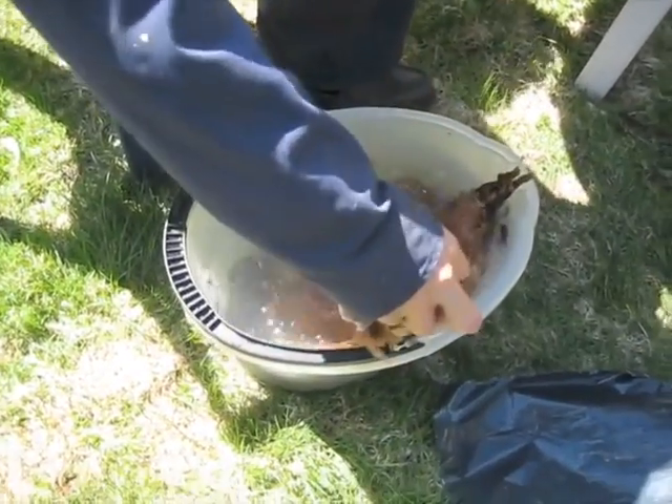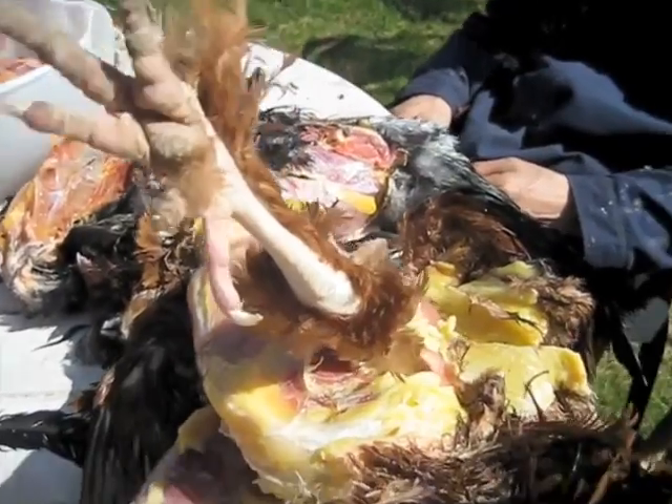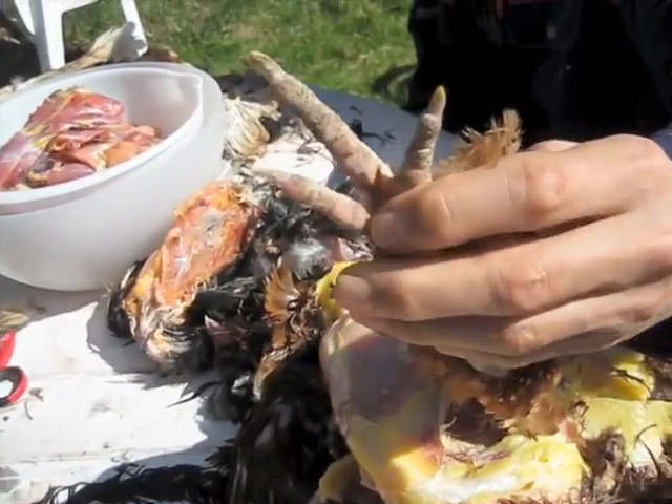So we're defrosting them in hot water? Yes. So which one is that extra toe? This one? It's this one.